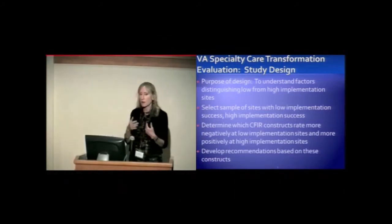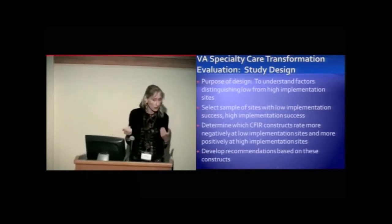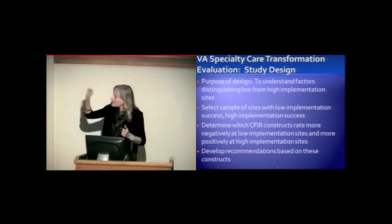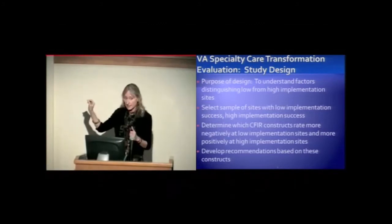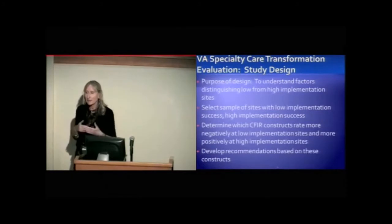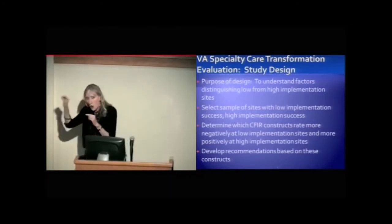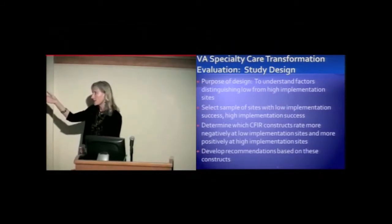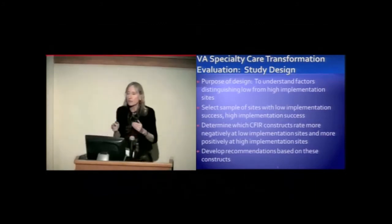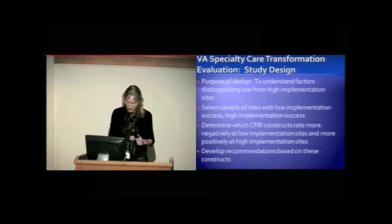When we look at all the constructs, sites might talk about many potential barriers and facilitators, but what really matters are the ones that were barriers at the low sites and facilitators at the high sites. The CFIR has about 40 constructs, and you can't make recommendations to your stakeholders to focus on 40 different things. So we want to hone in on those that distinguish between the low and the high sites — and for the first two or three initiatives, that's been about four to five constructs, a very reasonable number — and then develop recommendations based on those specific constructs.